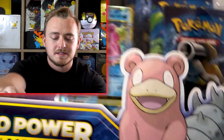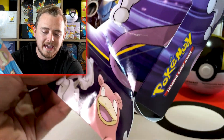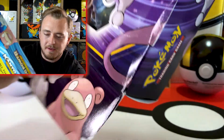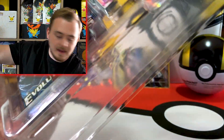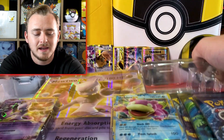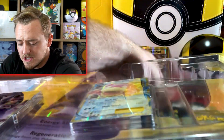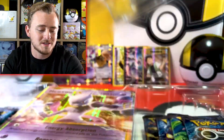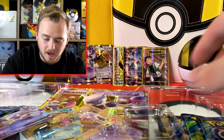Let's waste no time and get straight into the second box — the Mewtwo box. If you take these code cards and you type in the code or scan the little QR thing, you go online to the Pokemon TCG website and they give you a free pack of virtual cards that you open up online and keep as an online collection. It's the cheapest way to open up Pokemon cards — just watch some videos and you'll be rewarded. I'll be giving away all those code cards on my channel.